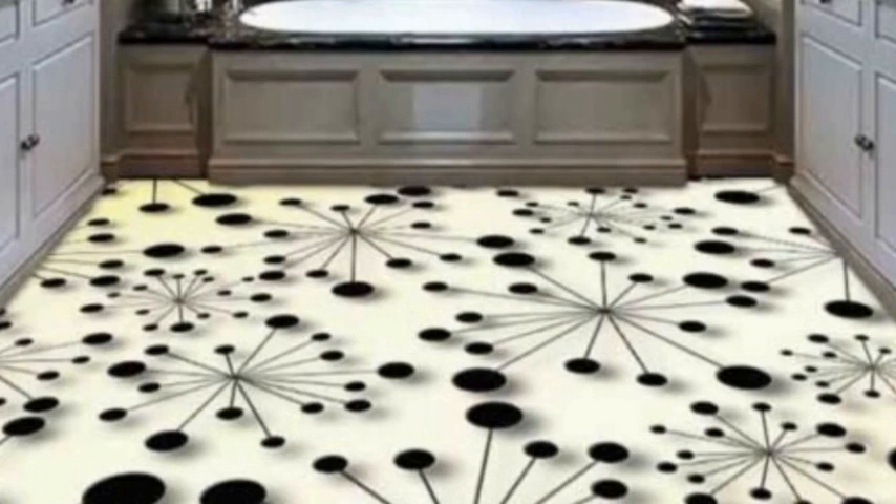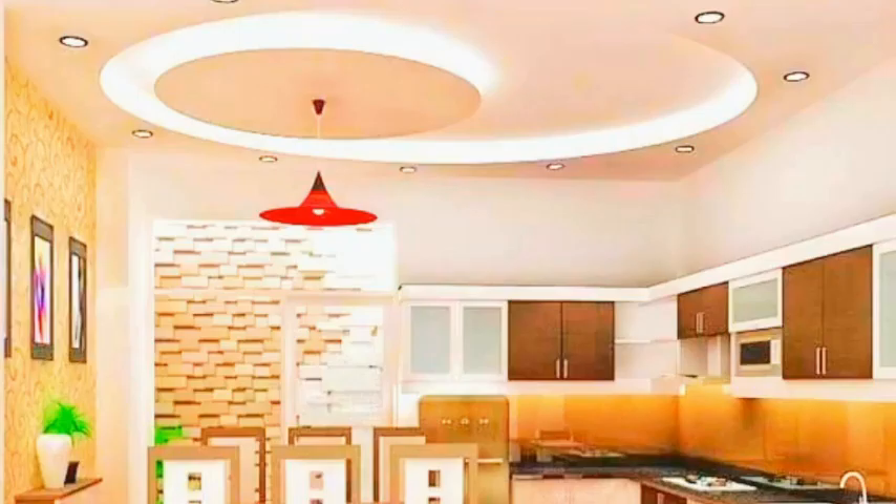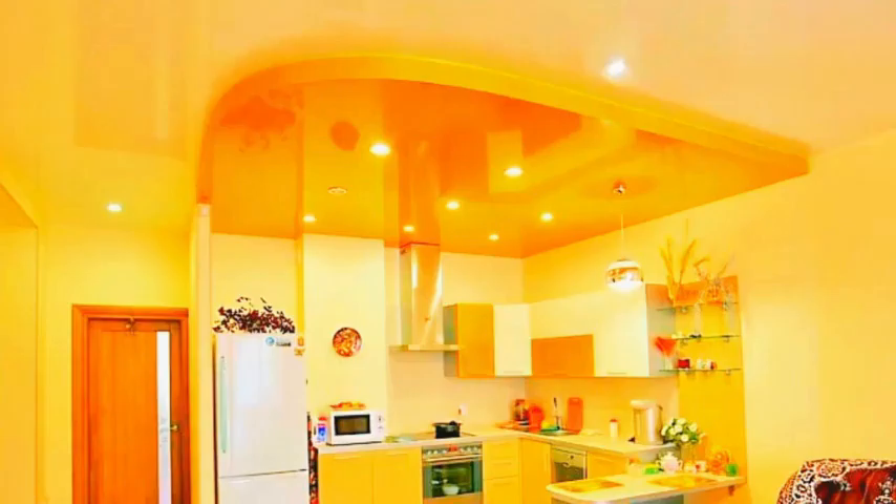In a well-designed kitchen, functionality and aesthetics harmoniously coexist. The layout, with its carefully placed appliances, countertops, and cabinets, maximizes efficiency and convenience. Natural light streaming in through windows can illuminate the space, making it a welcoming environment for culinary exploration.